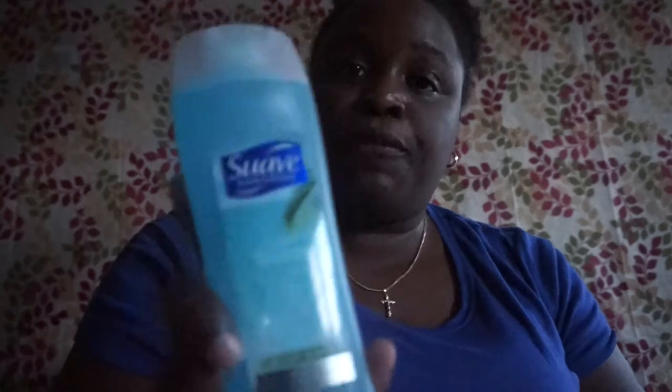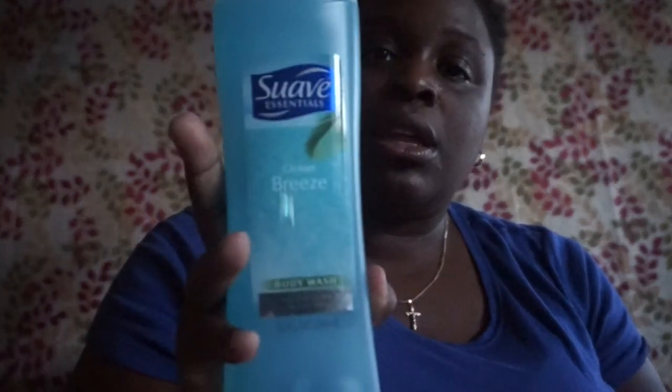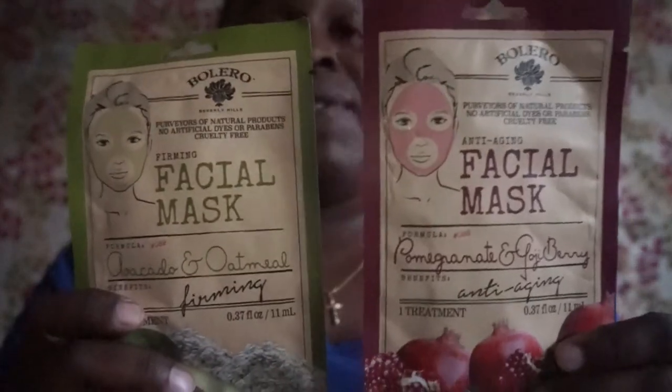I picked up Suave Ocean Breeze body wash — 12 fluid ounce. I also picked up some sassy and chic nail products. And I picked up face masks by Bolero — one avocado and oatmeal, one pomegranate and goji berries anti-aging, and one firming. I have a full haul of those sitting in a bag that I haven't filmed yet.